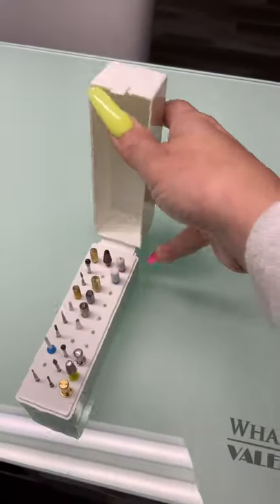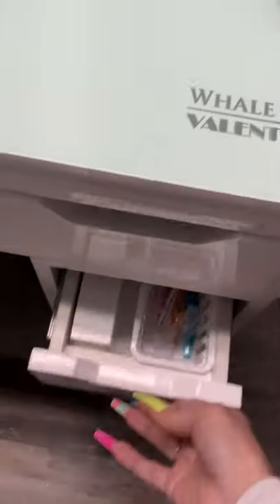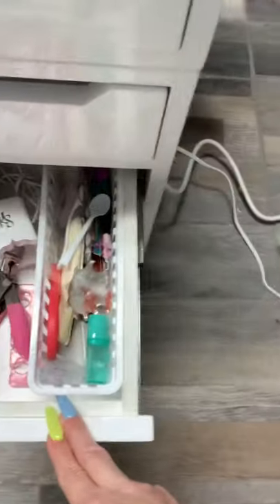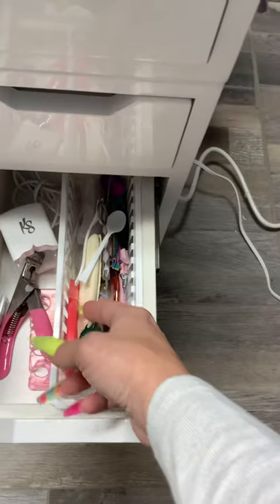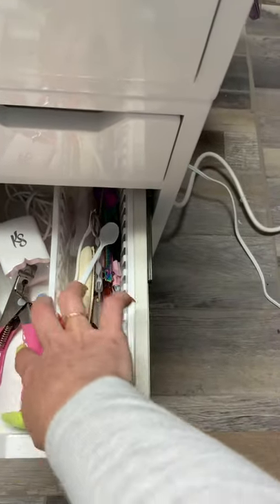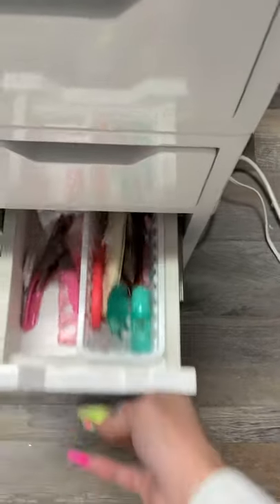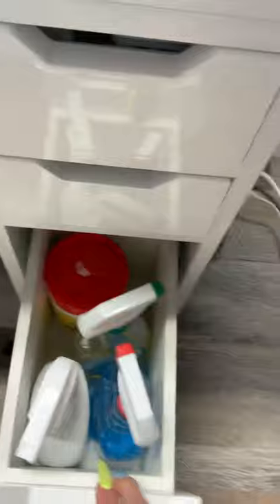These are a lot of my drill bits - I do have some more like backups and stuff like that. And this drawer is my miscellaneous junk drawer - spoons, these chamois tip cutters. I don't really use those tip cutters for anything because they're really old.